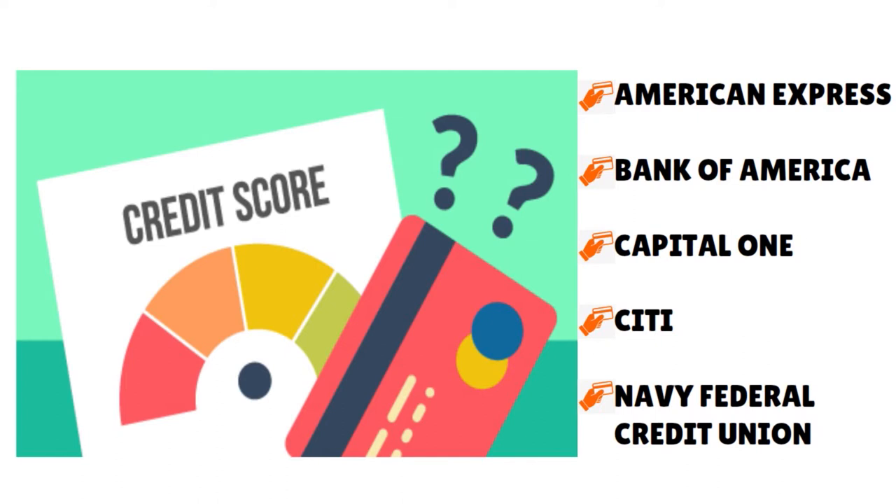One thing to note is that pre-qualifying for a credit card doesn't guarantee approval. Other factors, such as your income, could cause you to be denied for a card for which you have been pre-qualified. If your credit card application is denied, you'll get a letter or email that tells you the specific reasons why, and you can use that information to decide what to do next.